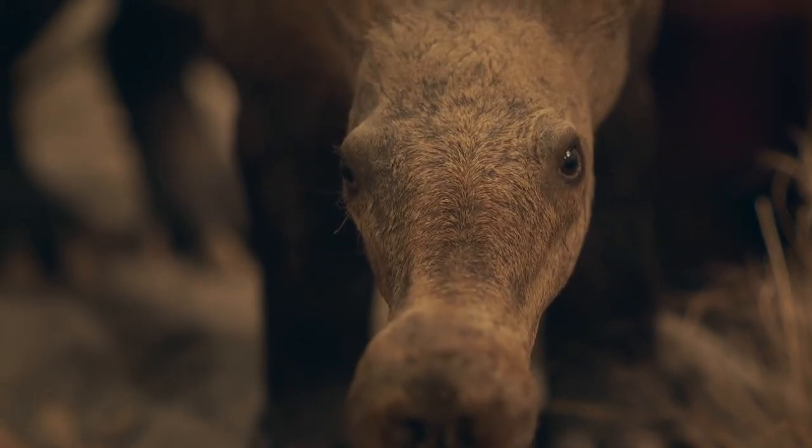The title of this show is Taxidermy, Art, Science, and Immortality. This exhibit looks at taxidermy from a variety of perspectives.